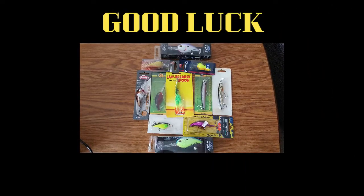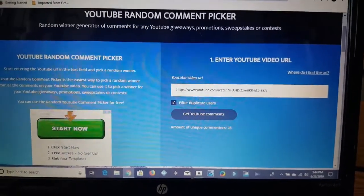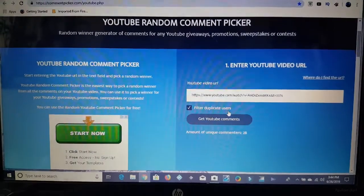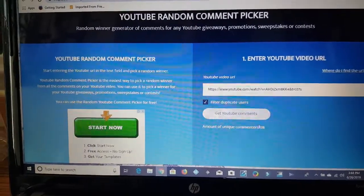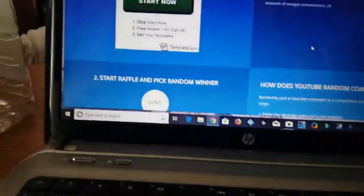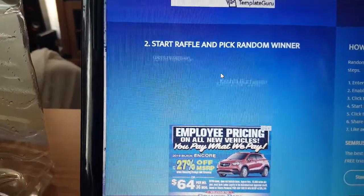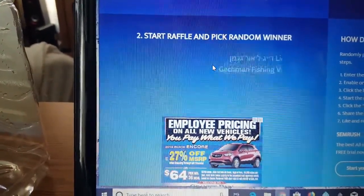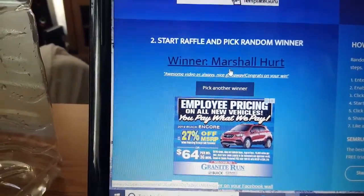I already have the URL put in, filtered out duplicate users and duplicate comments. I hit to get the YouTube comments and it's showing 28 comments. So I'm going to come over here and hit start. And our winner is Marshall Hurt!